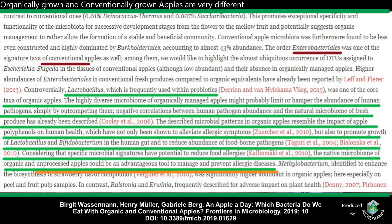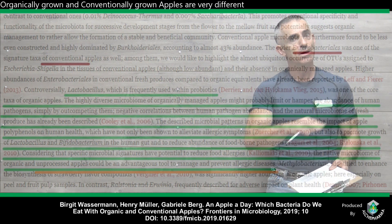Remember — 100 million bacteria, about the same in conventional and organic. Think of it like seats on a giant bus or plane: you only have so many seats, and it depends who you want to occupy those seats. Negative correlations between human pathogen abundance and the natural microbiome of fresh produce has already been described. The described microbiome patterns in organic apples resemble the impact of apple polyphenols on human health, which have not only been shown to alleviate allergic symptoms, but also to promote the growth of Lactobacillus and Bifidobacterium in the human gut and to reduce abundance of food-borne pathogens.